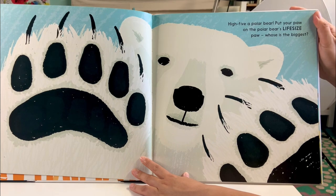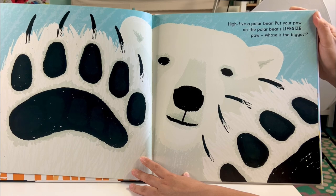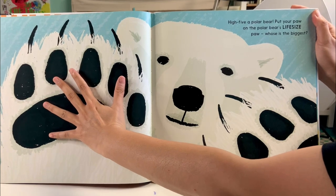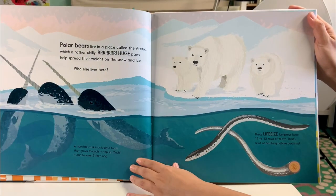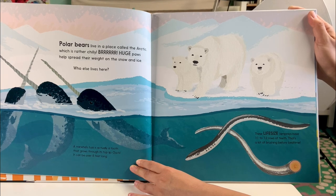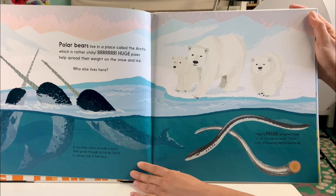High-five a polar bear! Put your paw on the polar bear's life-size paw. Whose is the biggest? Polar bears live in a place called the Arctic, which is rather chilly. Brrrr! Huge paws help spread their weight on the snow and ice. Who else lives here?